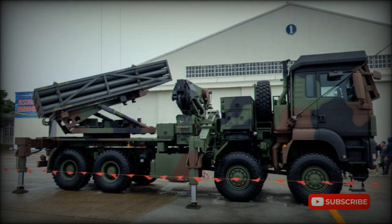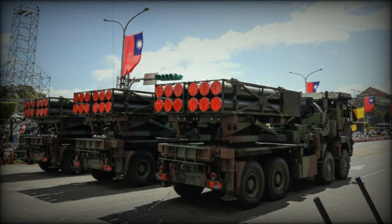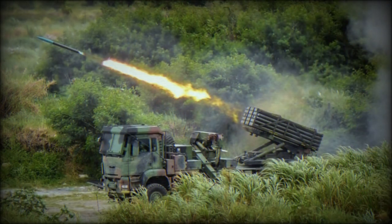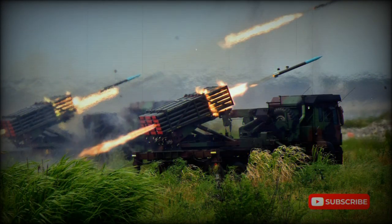The RT-2000 artillery rocket system has a modular design and uses three types of rockets: the Mk.15 at 117mm, the Mk.30 at 180mm, and the Mk.45 at 230mm. The mark number of each rocket type indicates the maximum range in kilometers.